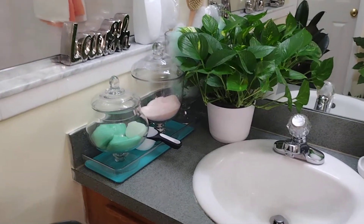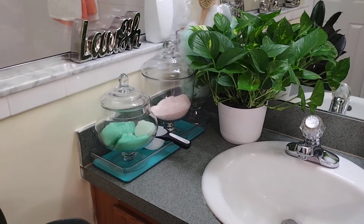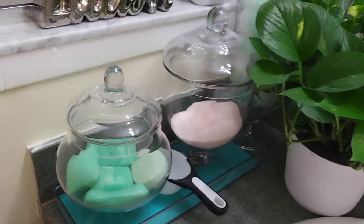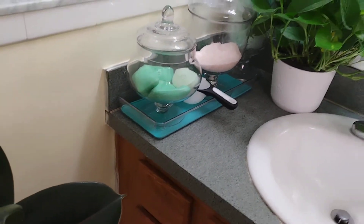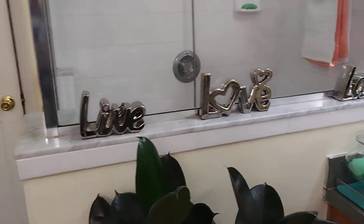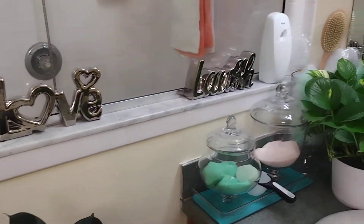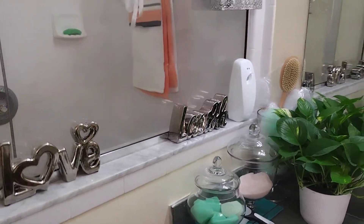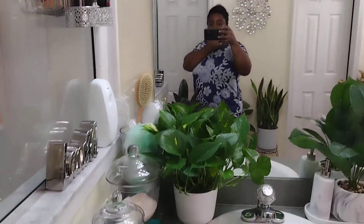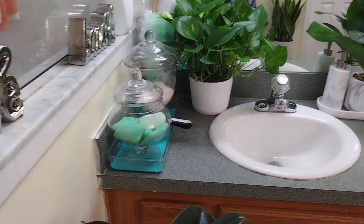If you watched the master bathroom before, my Epsom salt and my soap were already in that corner — I just moved them over here. And the 'Live Laugh Love' décor was already here too. So that doesn't mean because you're doing a cleanup that you have to spend a whole bunch of money.